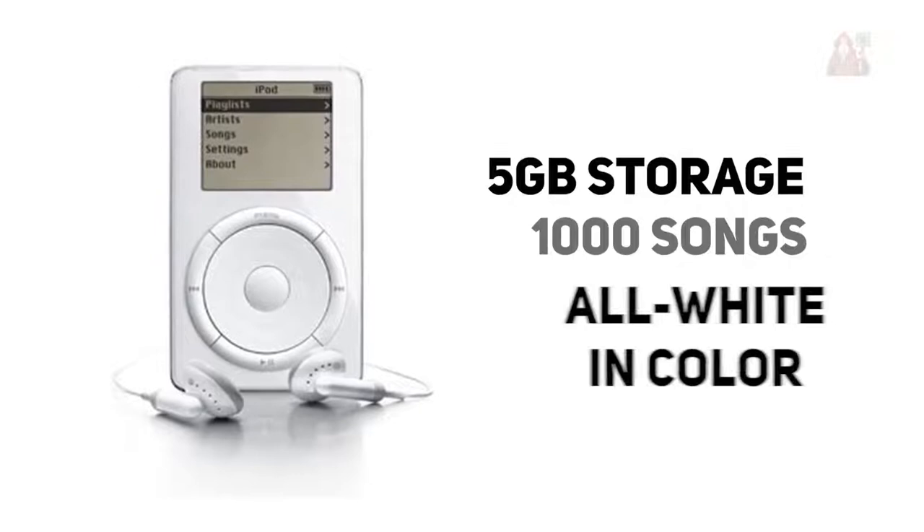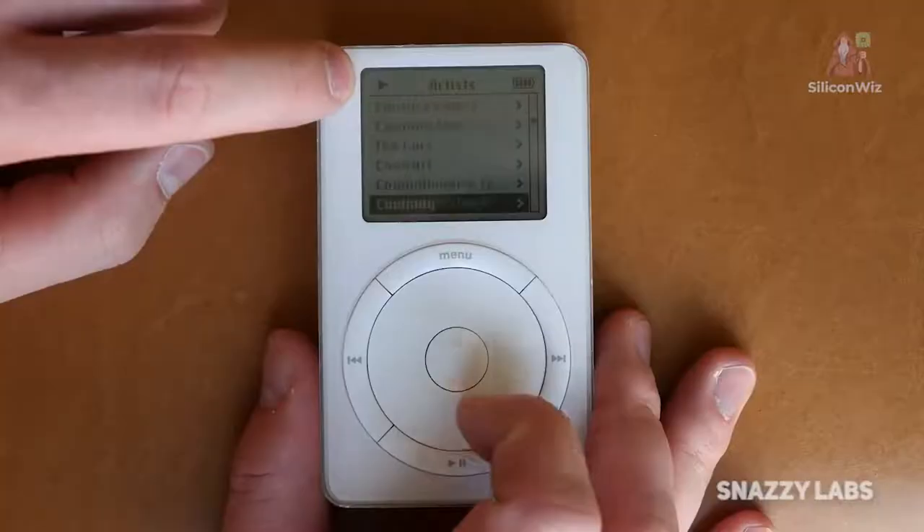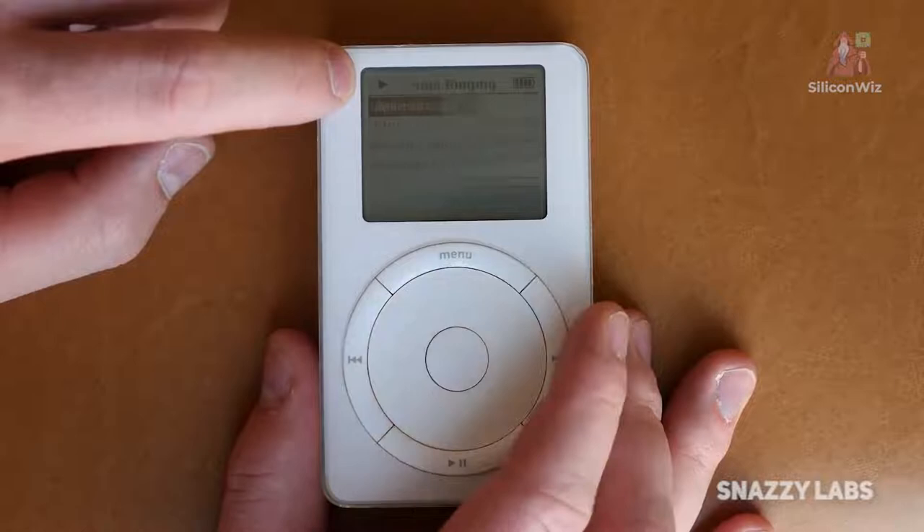In 2002, Apple made an upgrade on the first iPod, giving it bigger storage of 10GB. The controls for this model are similar to the previous iPod, only that the touch wheel area cannot be rotated.